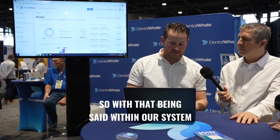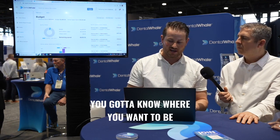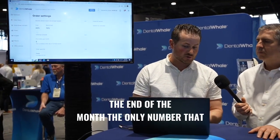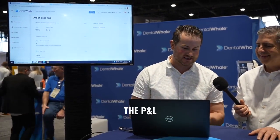Within our system it makes it really easy. The number one first thing you have to do is set up a goal — you have to know where you want to be at the end of the month. When you set up a budget, the first thing you have to do is set up a supply percentage goal, because at the end of the month the only number that really matters in ordering is your supply percentage. Just ask your accountant — it's the only number he's going to put on the P&L statement.